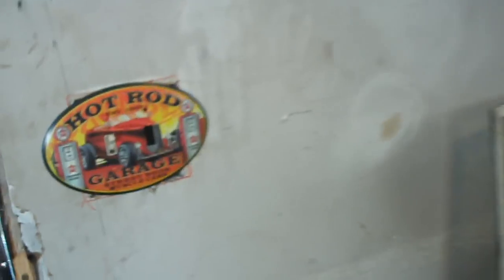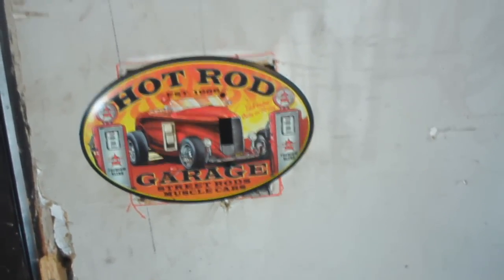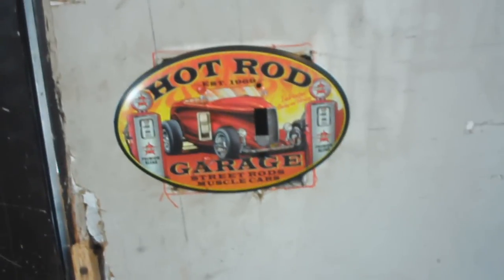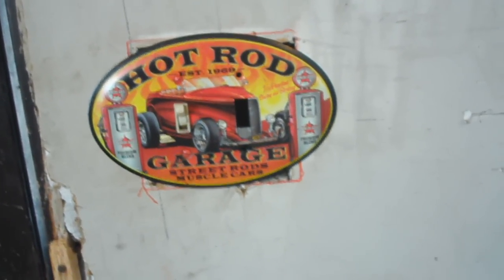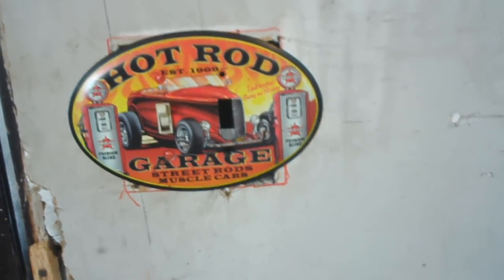I guess my battery's about dead, but I wanted to show you this neat thing that came in the mail from my friend Wilmer Yoder, from down in Pennsylvania, back where I used to live. Looks pretty ratty, as my wall needs painting, but that'll happen in the spring. But that is really a neat switch plate — Hawk Rod Garage, established 1969, street rods and muscle cars. Thanks, Willie.